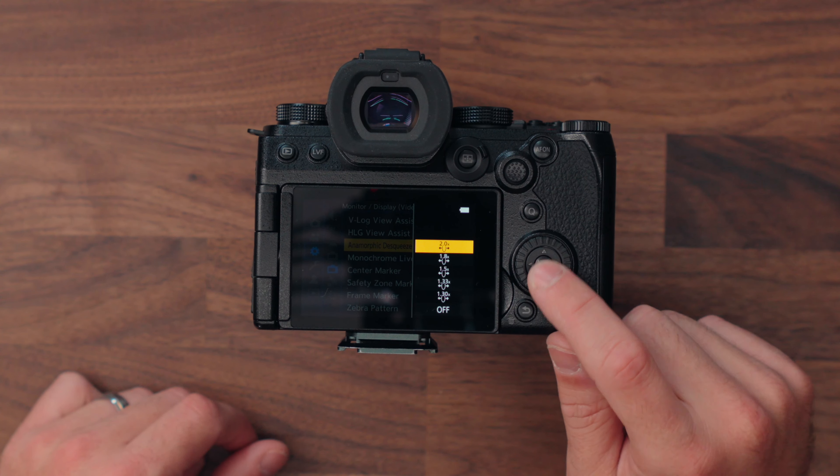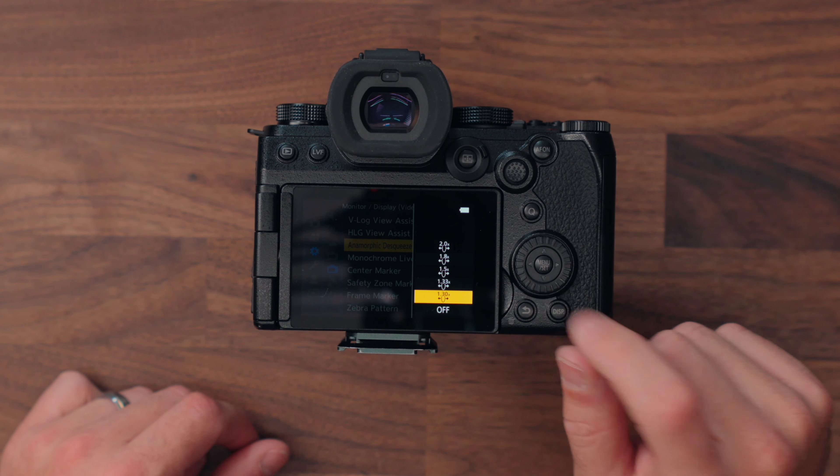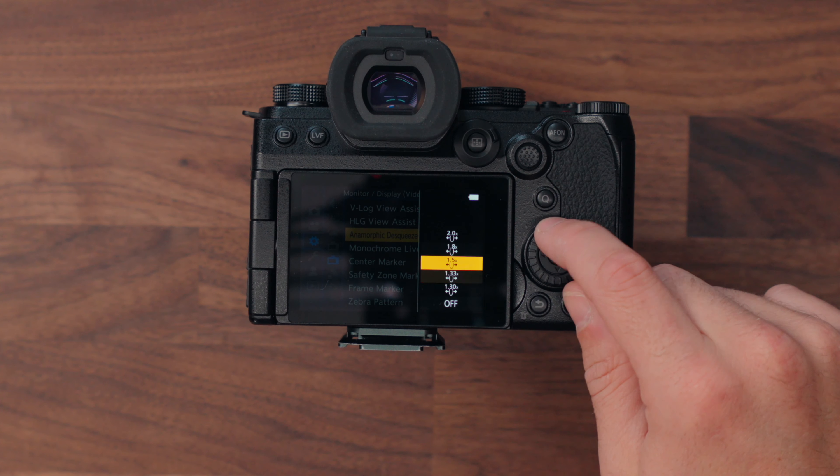Now if you'd like to shoot anamorphic, Sony recently added the ability to de-squeeze the image in camera, at least for viewing — but the only issue is they only allow 1.3x or 2x de-squeezing, and a lot of anamorphic lenses fall outside of this. Lumix gives you all the options: 2, 1.8, 1.5, 1.33, and 1.3, which means you might not need to use an external monitor with this, whereas you would with Sony if you're shooting in one of those other ratios.